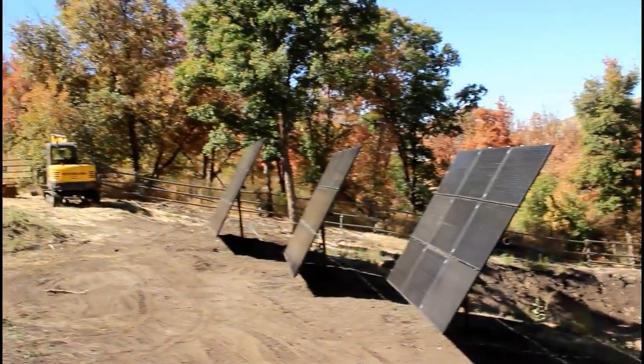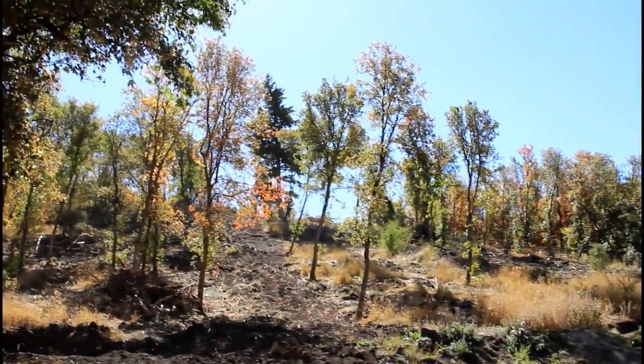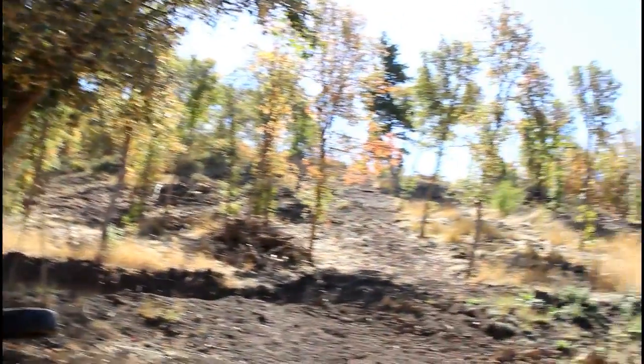The late afternoon sun does throw shade across the panels, but they're my neighbor's trees. I could have moved the panels further away from the property line, but I then would have been too far away from the utility room, which would have created a power loss, and I didn't want that.